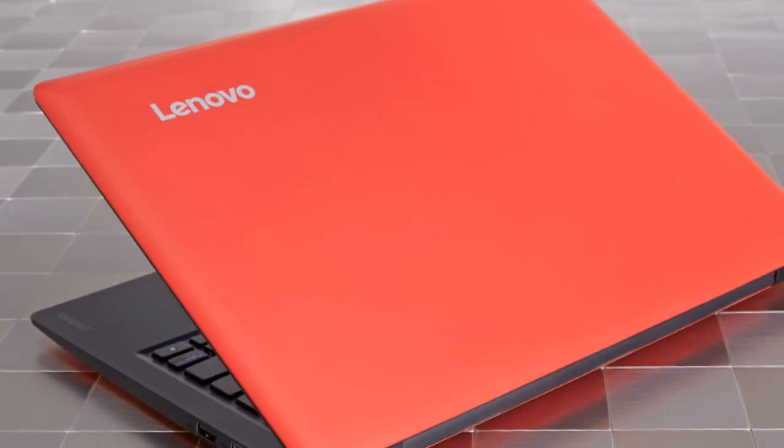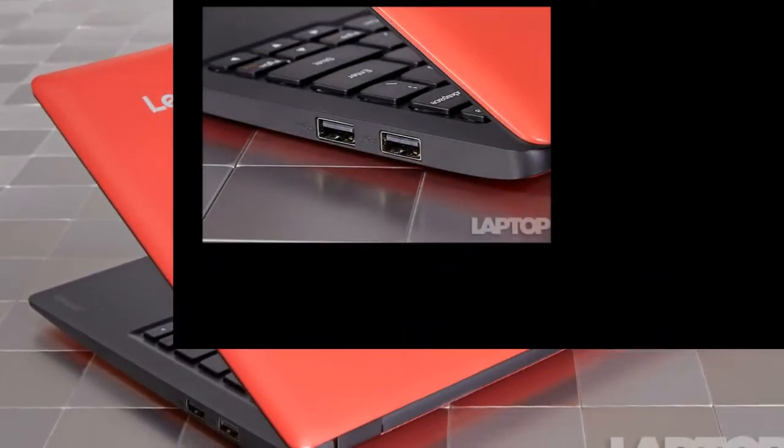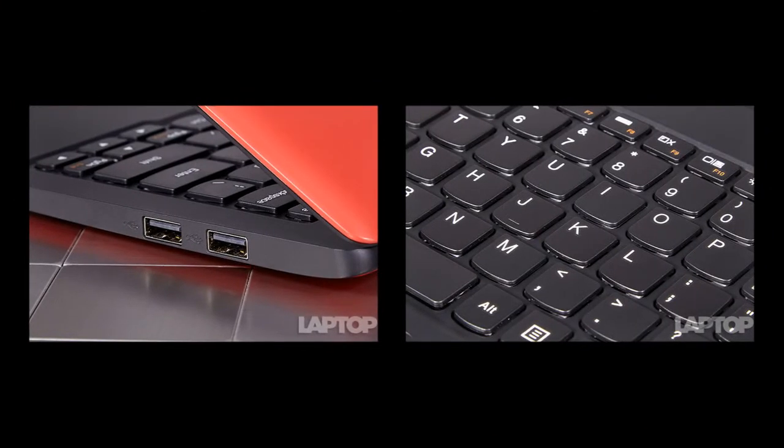Forget about crunching large sets of data on this low-cost laptop. The IdeaPad 100S took a glacial 22 minutes and 5 seconds to complete the OpenOffice spreadsheet test, which matches 20,000 names with their addresses.